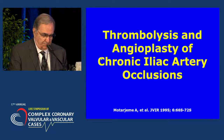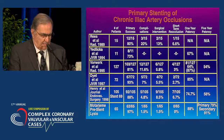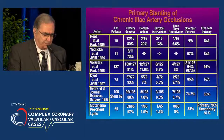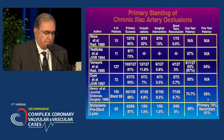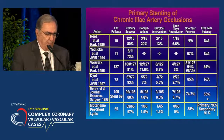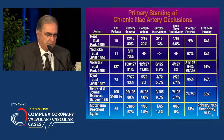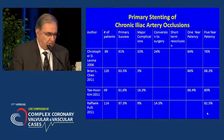We started doing total occlusions of iliac arteries with lytic therapy. I published my work in 1995, reporting 99 cases. The five-year patency with angioplasty alone was not particularly good — 54 to 56 percent. But when I combined the pre-stent with thrombolytic therapy, I was able to achieve a primary success rate of 79 to 90 percent, and secondary patency of 91 percent. We did very well with lytic therapy.